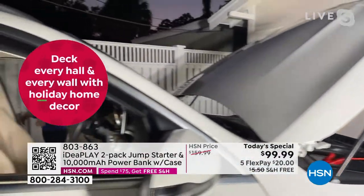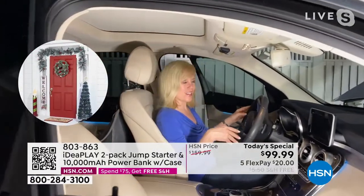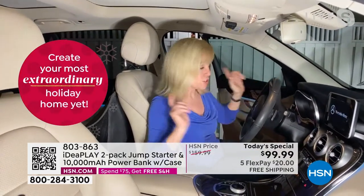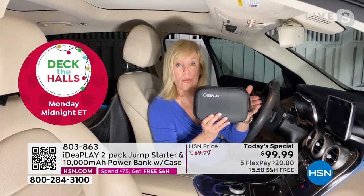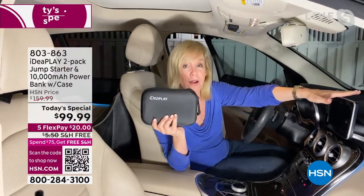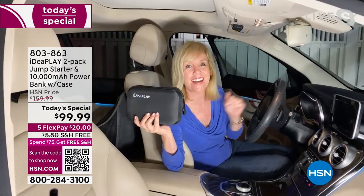Remember those old trickle charges? You had to sit in your car and wait 15 to 30 minutes. This is instant — you go over, start your car, and you're good to go. Make sure you always have your IdeaPlay charged up so it's ready for emergency situations. Keep all your cables in the brand-new hard case in your car. You can jumpstart your car and then charge your phone if you need to, because typically when you're having a bad day like that, you have no juice in your car and no juice in your phone.